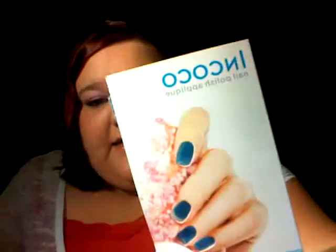So let's go ahead and get started. The first thing in my box is the Ink Coco nail strips. And my nail strips are this really pretty aqua blue glitter. Those are gorgeous. I was a little worried, because I'm going to admit I cheated this month — I went out and saw others' Birchbox videos.